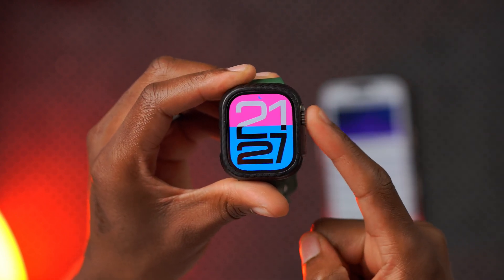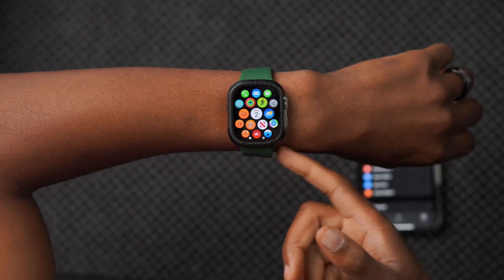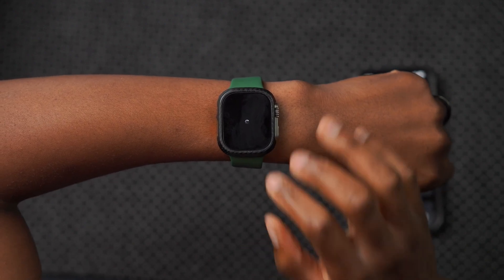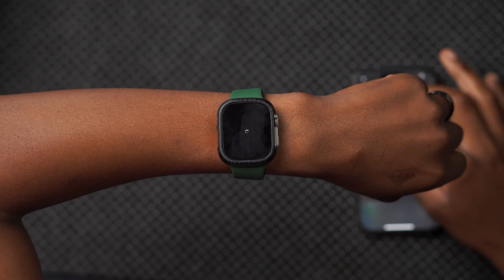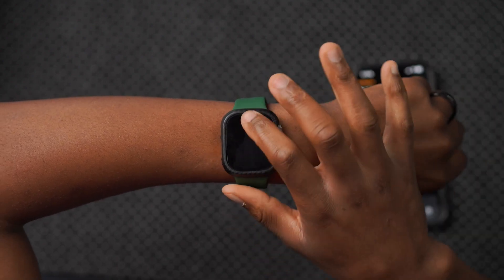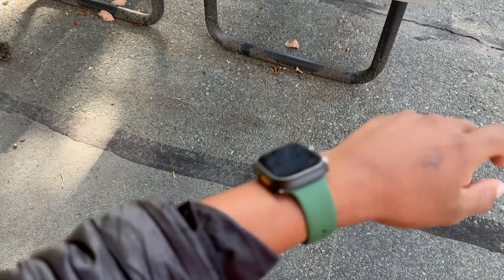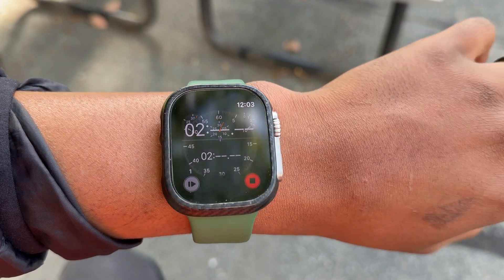One of the issues I was experiencing with the previous update was that pressing the digital crown multiple times would cause my Apple Watch to freeze and become unresponsive for about 30 seconds, then restart. After updating to beta 4, you can see that issue has been resolved — if I were still on the previous update, my watch would definitely have frozen by now. And in the stopwatch, unlike the previous update where text would become overlaid in an unorganized way and freeze/restart the Apple Watch, from the time I've been using this, that has also been resolved.